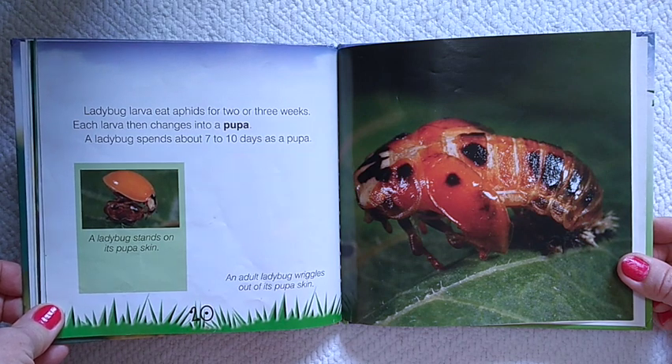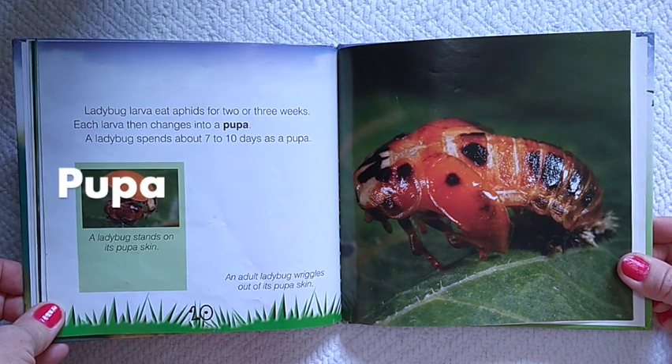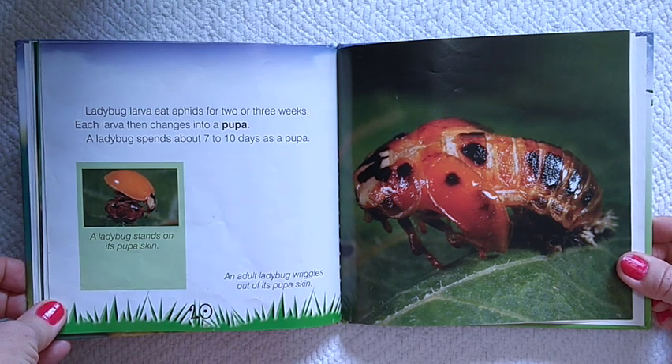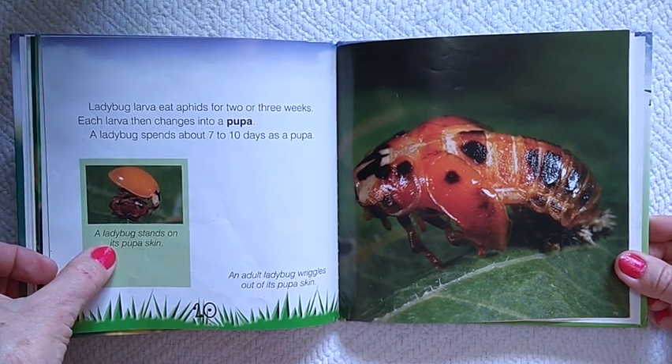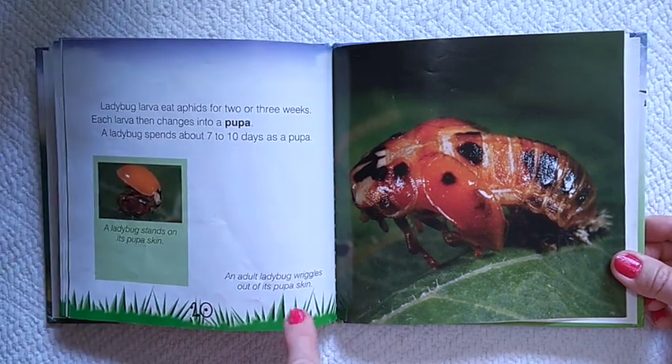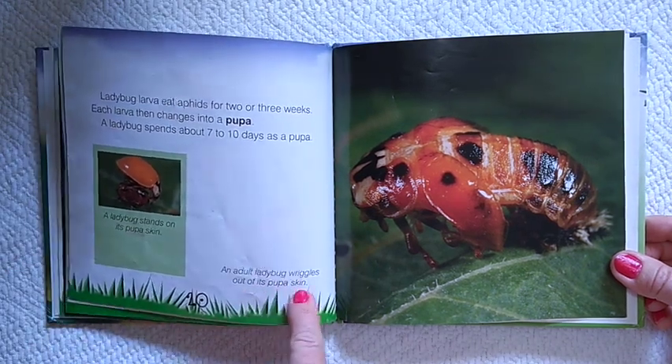Each larva then changes into a pupa. A ladybug spends about seven to ten days as a pupa. There's a ladybug standing on its pupa skin. An adult ladybug wriggles out of its pupa skin.